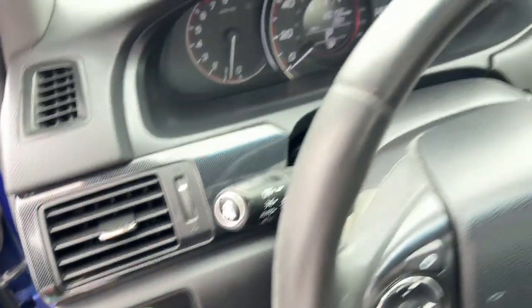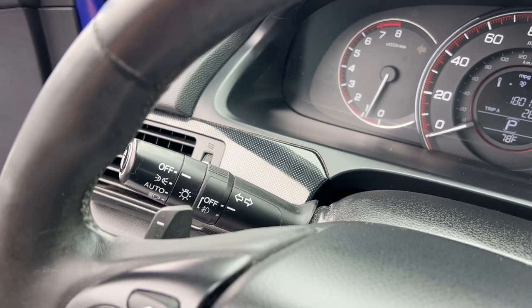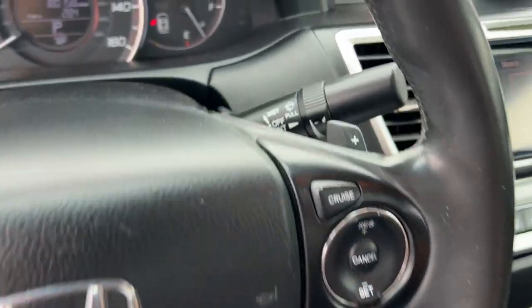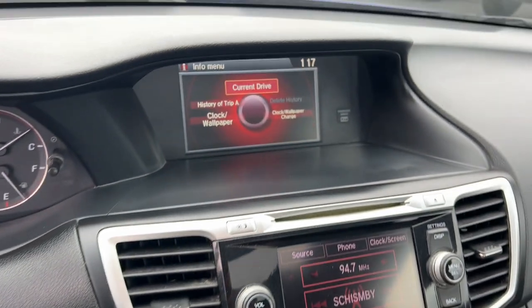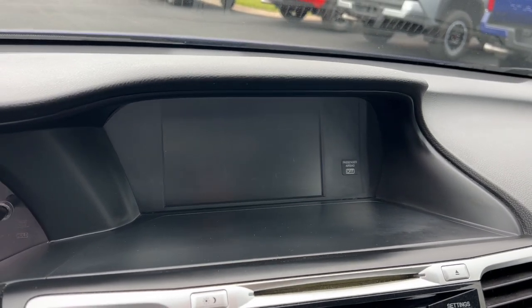The following are some of this vehicle's highlighted options: touchscreen infotainment system, proximity key entry, sunroof/moonroof, heated driver seat, keyless entry, lane keeping assist, heated mirrors, fog lamps, and satellite radio.